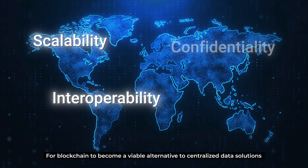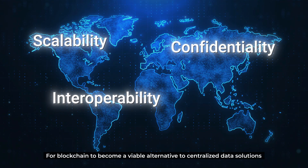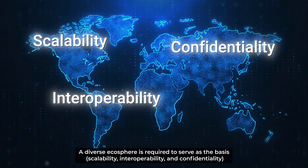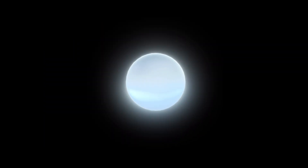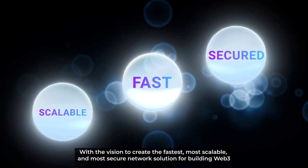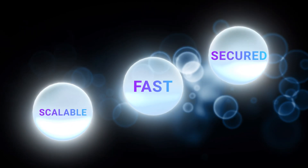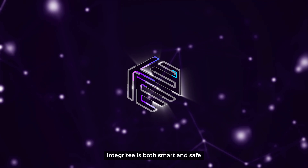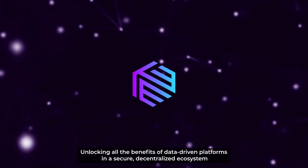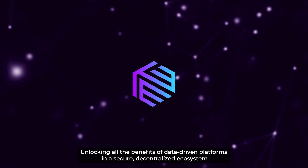For blockchain to become a viable alternative to centralized data solutions, a diverse ecosphere is required to serve as the basis. With the vision to create the fastest, most scalable, and most secure network solution for building Web3, Integrity is both smart and safe, unlocking all the benefits of data-driven platforms in a secure, decentralized ecosystem.